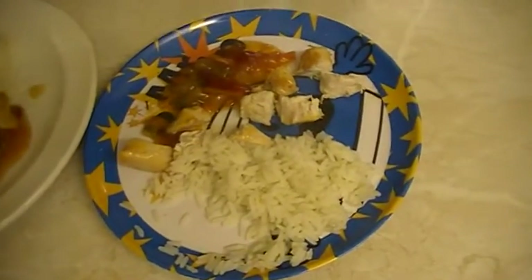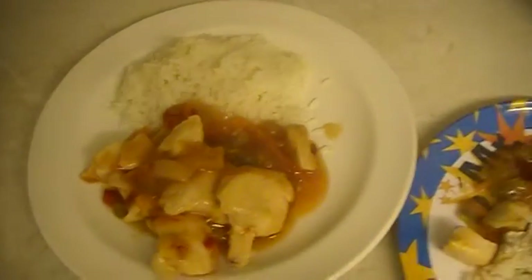So it's Thursday night and we're having sweet and sour chicken with rice — really quick dinner tonight.